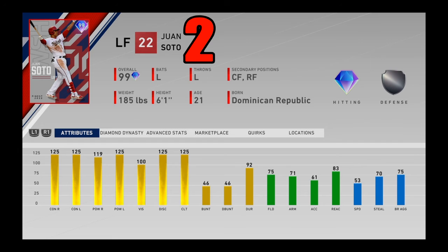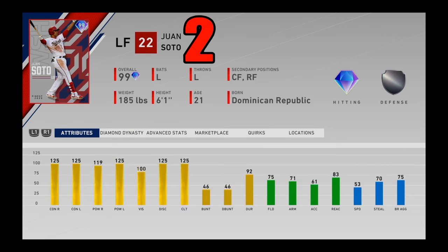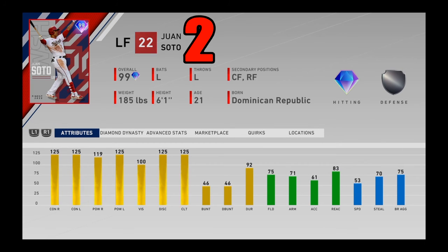Coming in at number 2 — probably the best hitter in the entire game, and it's not even particularly close — 99 overall Juan Soto from the Washington Nationals. This card flat out has the best bat in the game: maxed out contact, nearly maxed out power (only six power points away on the righty side), all hitting stats maxed except vision, and he has 100 of that as well. His fielding and speed aren't good — 75 fielding, 71 arm strength, 53 speed — but that absolutely doesn't matter, because Juan Soto has the best bat in MLB The Show history. He's got a great swing and is just a beast. Coming in at number 2.